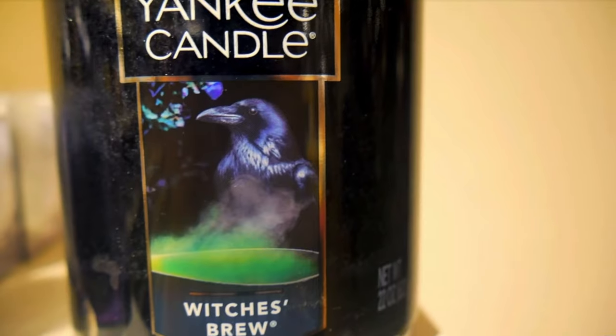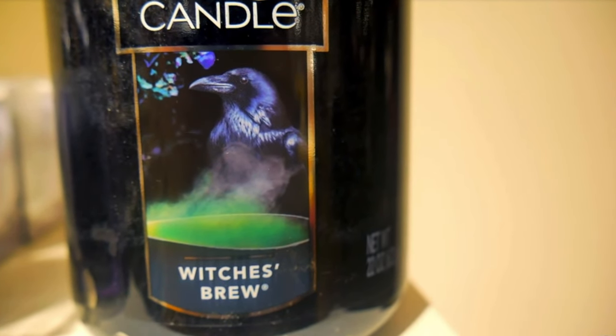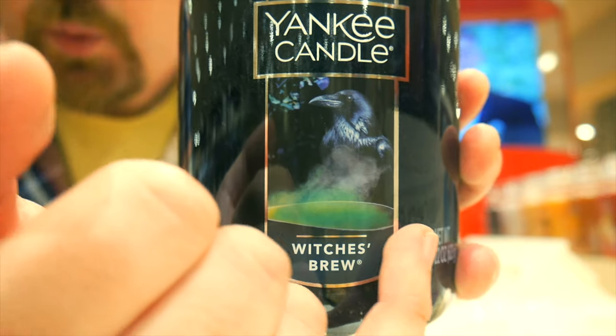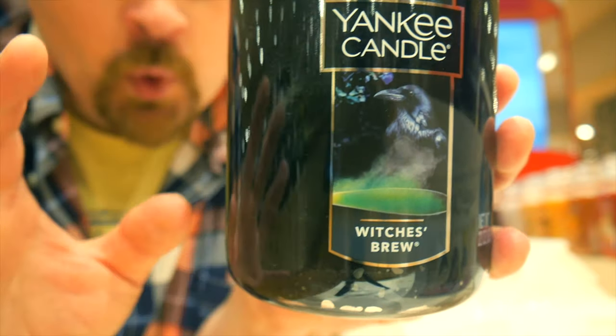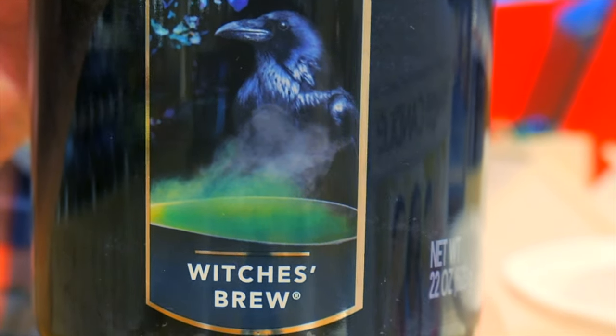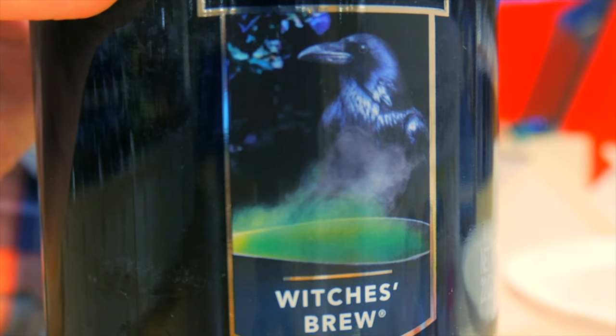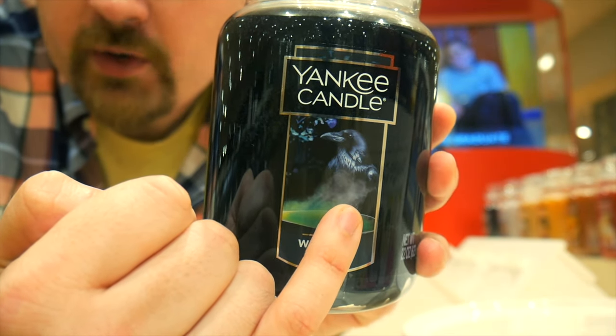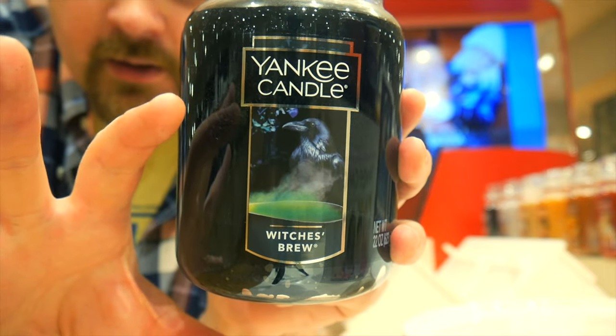It is the same design from last year, the same label — but this is arguably the coolest label Witches Brew has ever had. This is only the third time in Yankee Candle's history that Witches Brew has been released in the 22-ounce house warmer jar. We have the Witches Cauldron with some form of ooey-gooey green bubbling goo emitting this white vapor, this smoke.